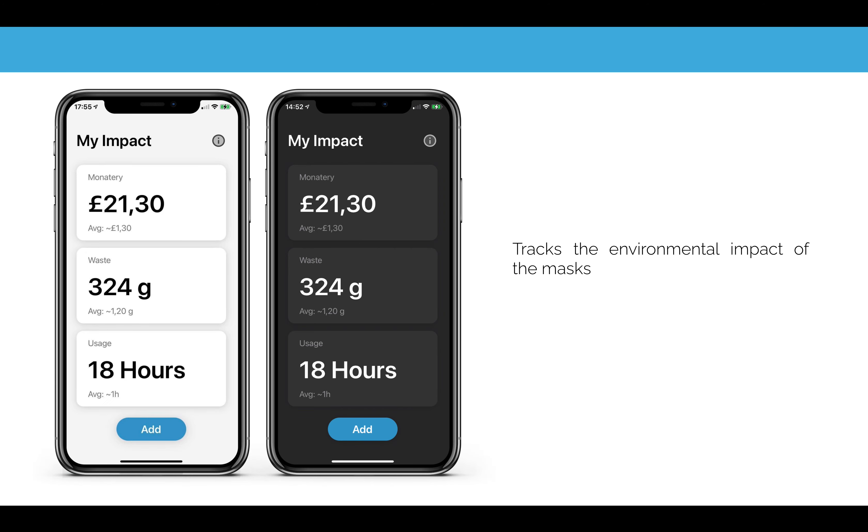At the same time, as soon as you launch the app, you have statistics regarding the environmental impact that you cause to the environment while using the mask.